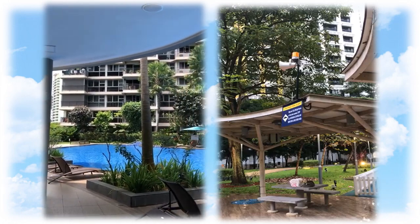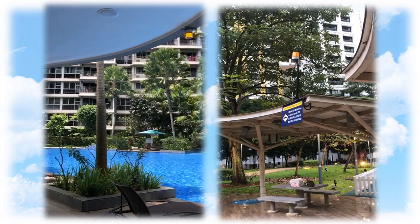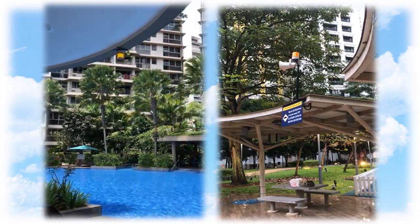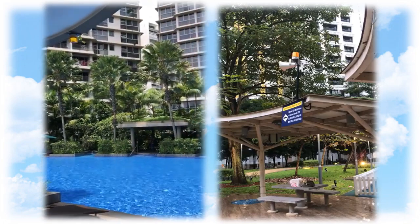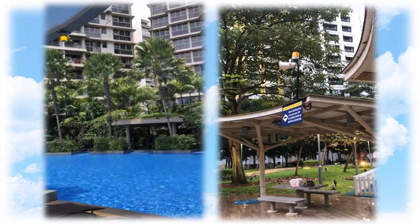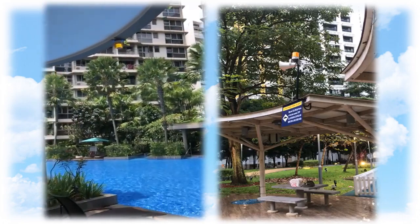Warning! There is possible lightning strike in this area. Please seek shelter immediately.